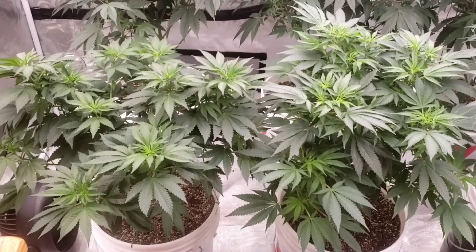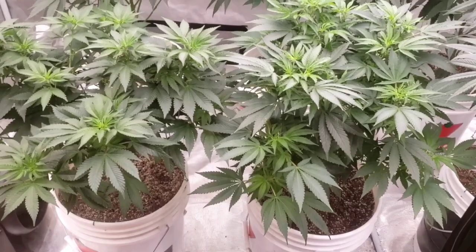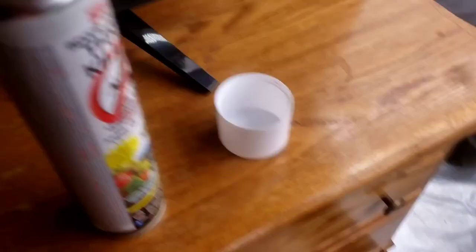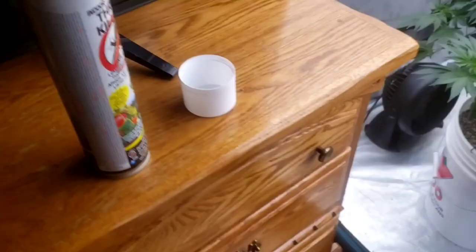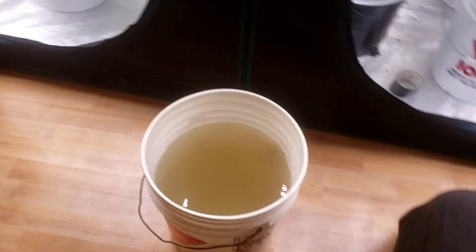Nobody ships medium unless you pay out the butt. So we're gonna be watering at 6.3 pH. I emptied that whole massive bottle - I'm done screwing around with these thrips. It's really stressing me out, I just keep getting these things.